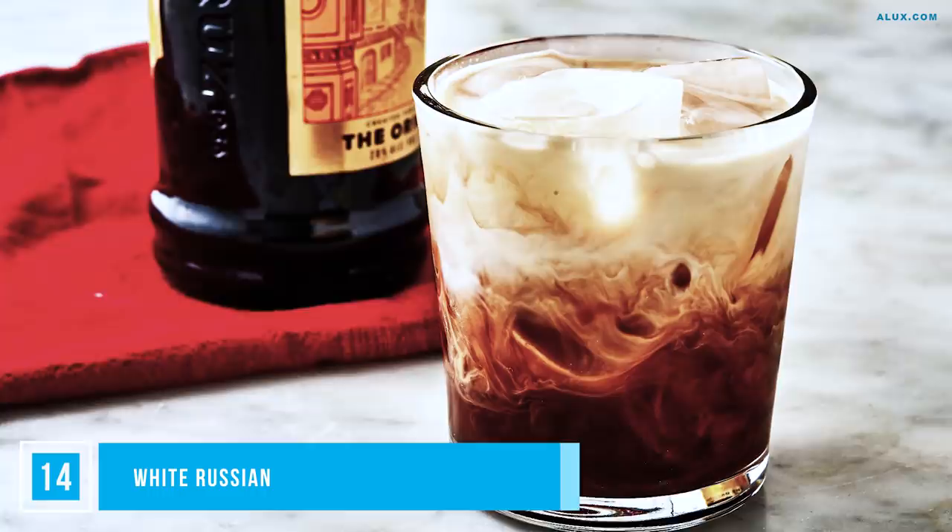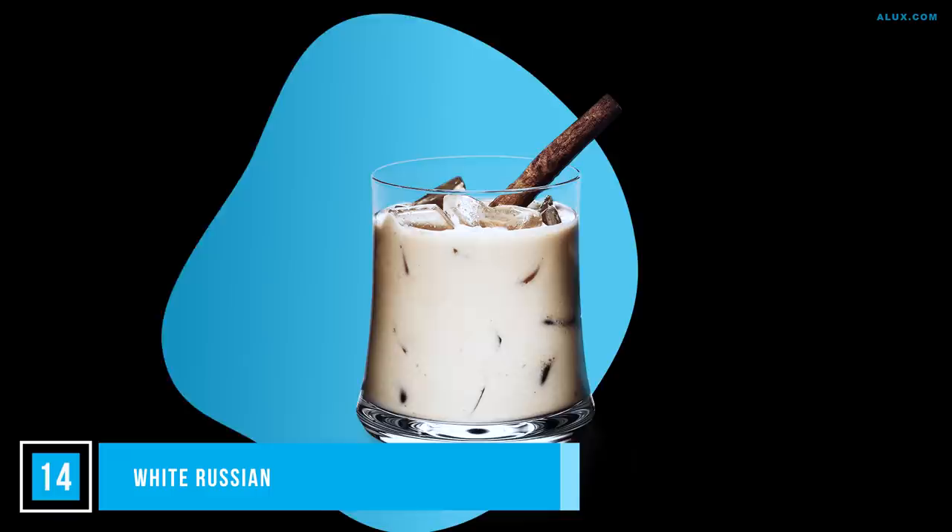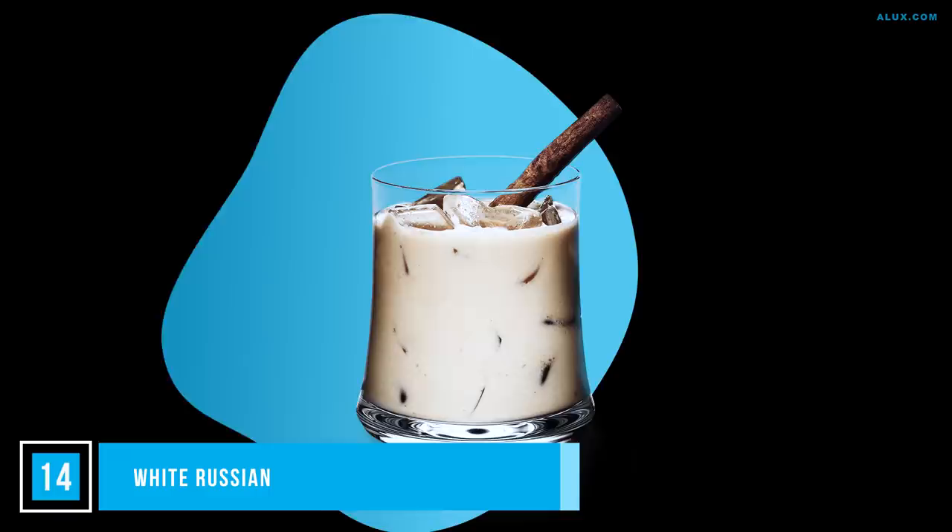Another drink downed by the dozens by execs in the 1960s was the White Russian. It's a beloved happy hour cocktail, though now more popular as a dessert drink. Pour vodka and coffee liqueur over ice in a tumbler, then top with cream or milk to keep a two-layer look for serving.